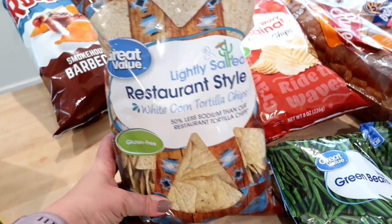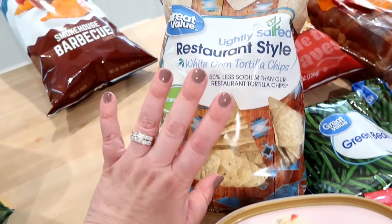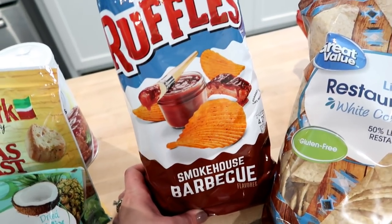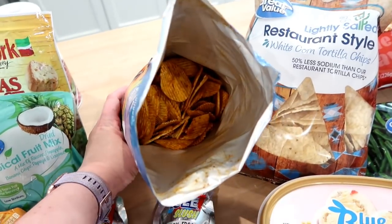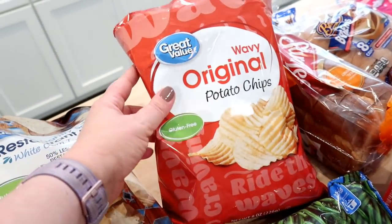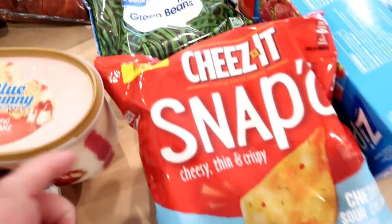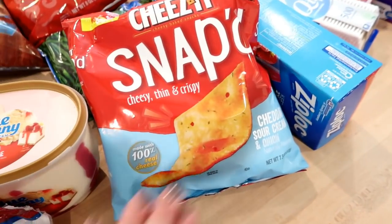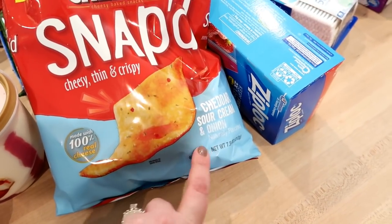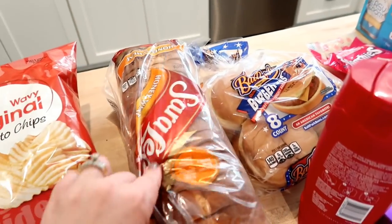I'm trying the Great Value lightly salted restaurant-style tortilla chips — only about 98 cents. I also grabbed Smokehouse Barbecue Ruffles since the kids really like barbecue chips. And then the regular wavy potato chips in Walmart brand for the French onion dip. I also finally caved and got the Cheez-It Snap'd in cheddar sour cream and onion — I've resisted buying them until now, but I don't know how they can be bad.